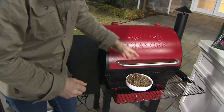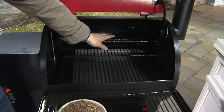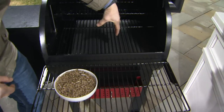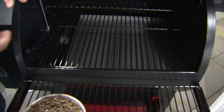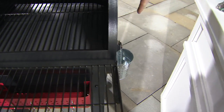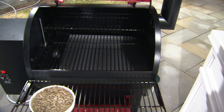Let's go into the inside. You see a nice upper rack, which gives you a lot more square inches to add extra food. Underneath here is where the fire pot is. But you see that stainless steel pan? That captures any juices, grease, or fat coming off your food and filters all the way down to a drip bucket. That allows you to walk away and not worry about any flare-ups or your food burning.